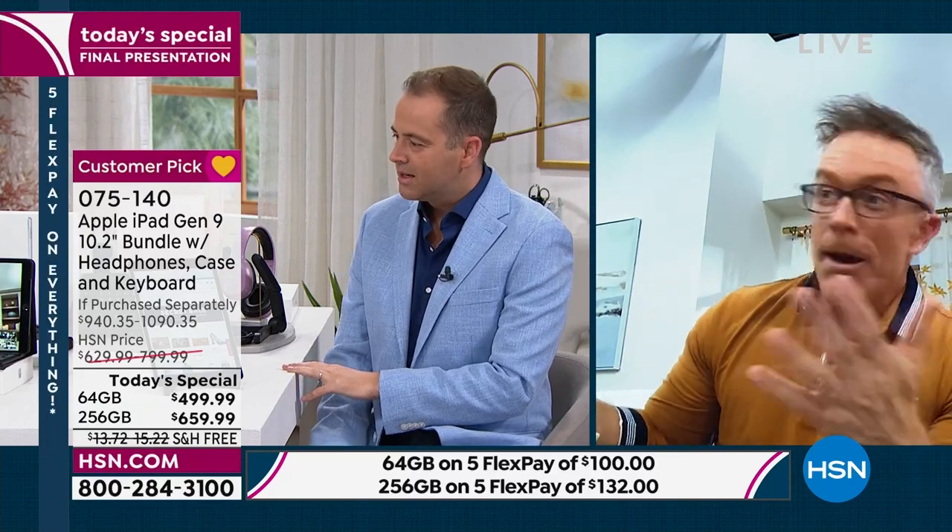I know I just threw a lot of numbers at you — I'll explain more later. Notable by his absence, our Apple expert Mr. Bill Duggan. Bill, where are you? I'm right here, Adam.